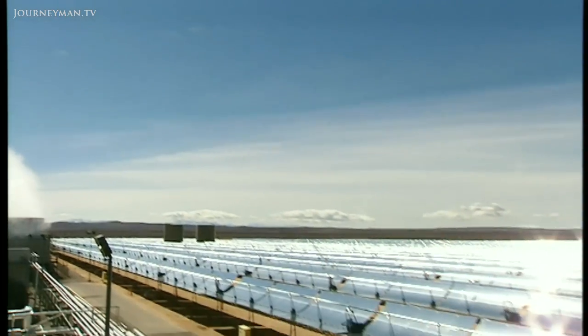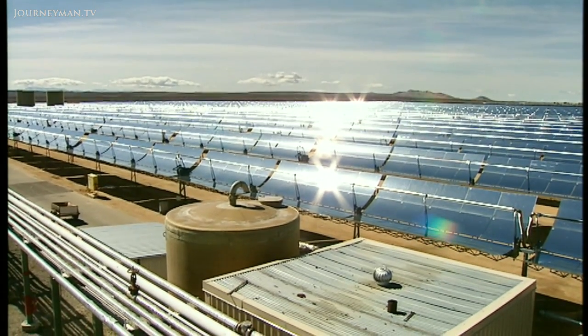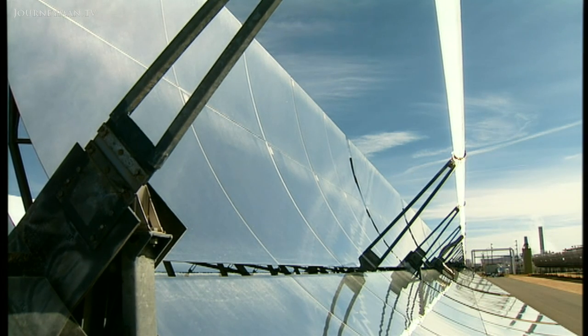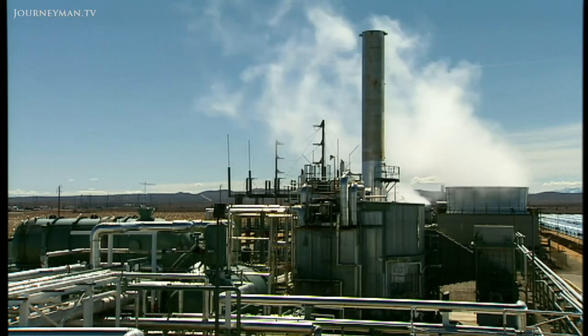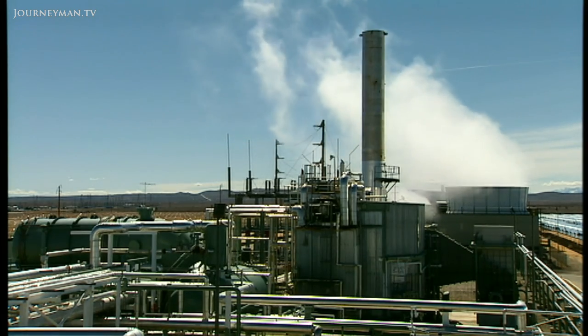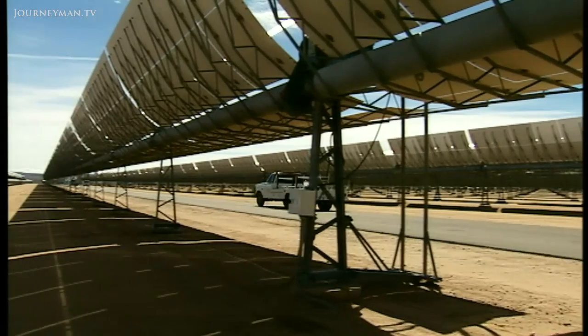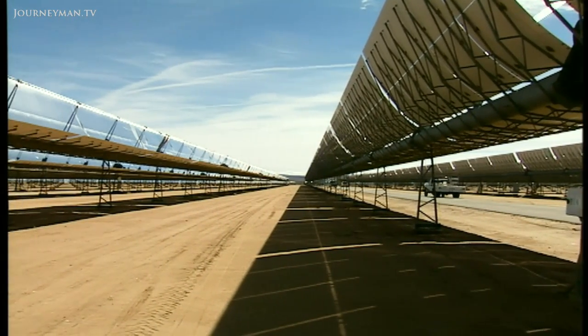The technology involved is already well established. Solar energy installations have been operating without serious problems since the mid-80s in the American states of California and Nevada. But interest in developing solar energy decreased because back then, fossil fuels were inexpensive. Low oil prices also discouraged research. But then, after 2001, there was a change of attitude.